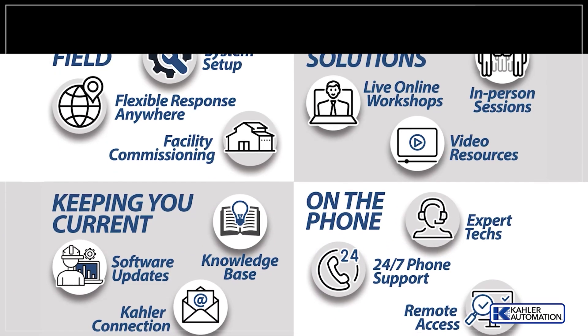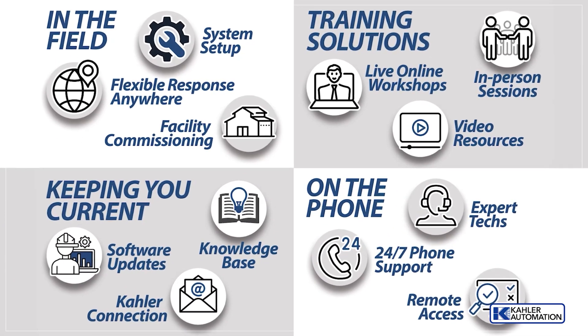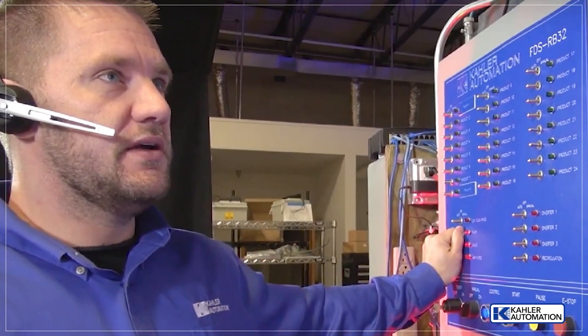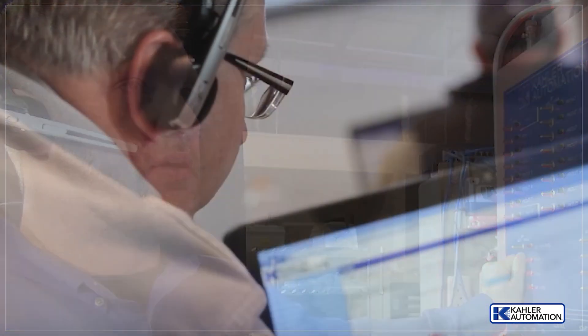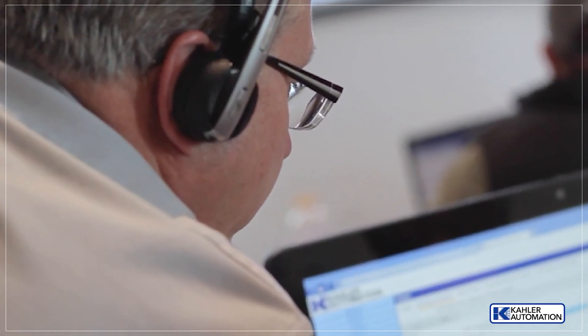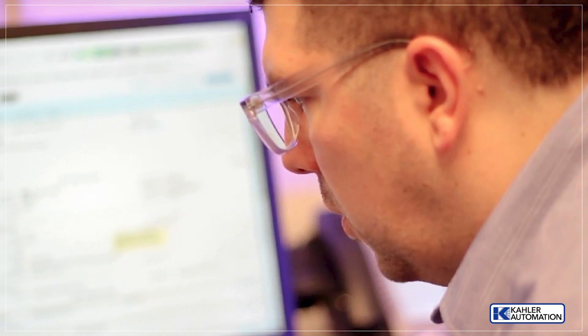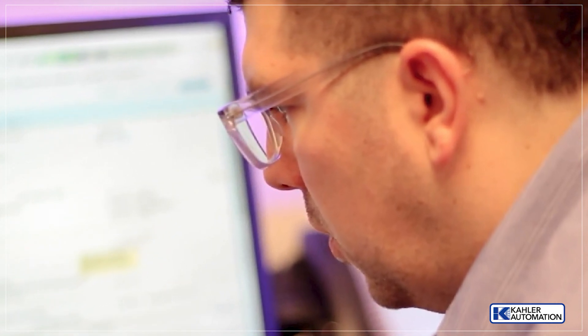The one thing I would highlight is probably their customer service. Every time we've called, you're in the heat of the battle. We're out here trying to take care of our customers. Money matters, time matters. To be able to get a problem solved, sometimes just over the computer or over the phone, is really important.